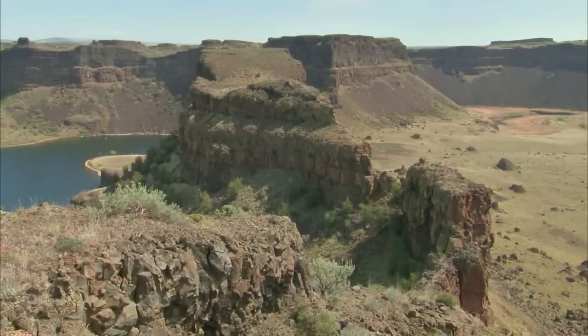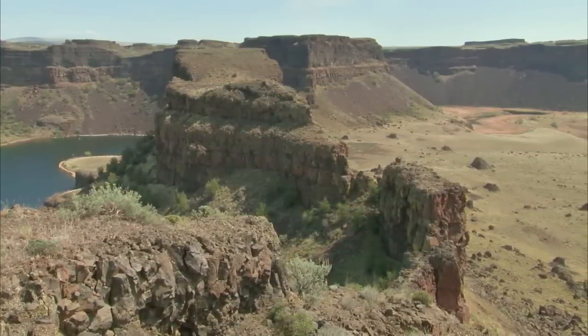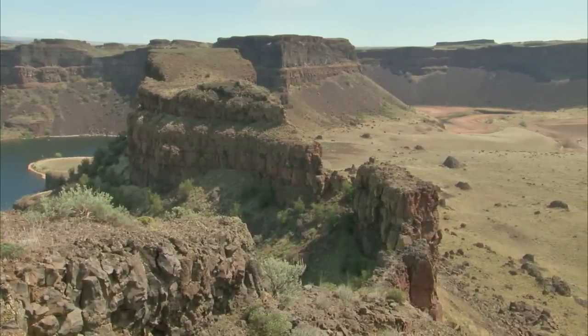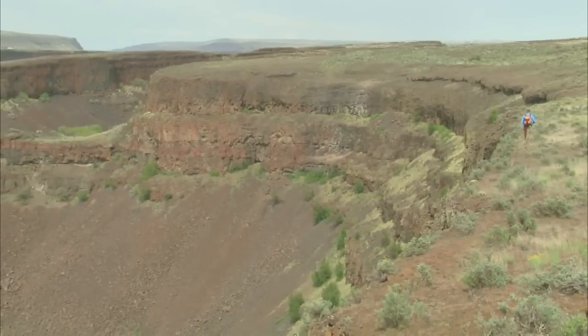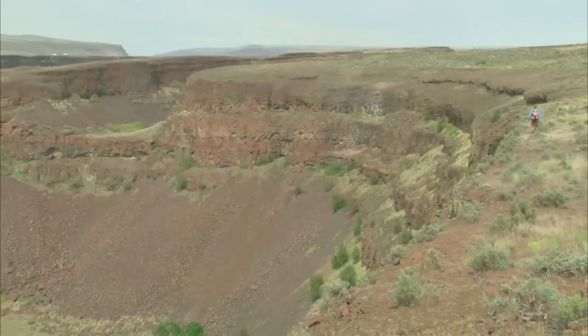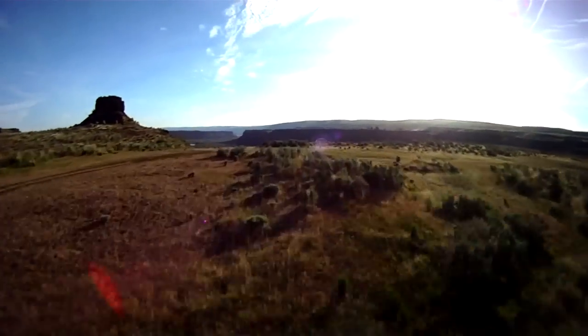The cliffs and canyons of Dry Falls are just a portion of the ancient story to be told here. The lower Grand Coulee and the boulder field on the Afreda Fan all contribute to our understanding and appreciation of the Ice Age floods that poured over Dry Falls so long ago.